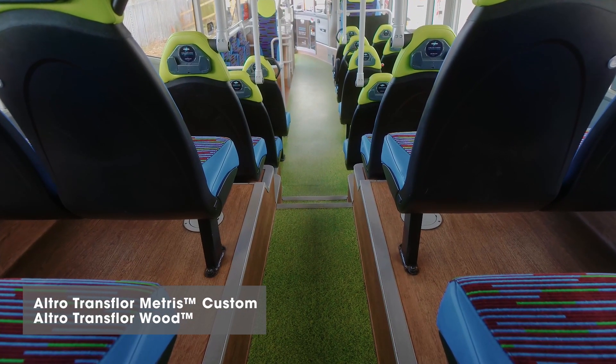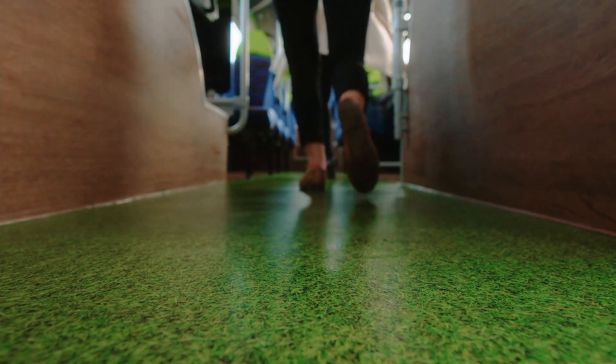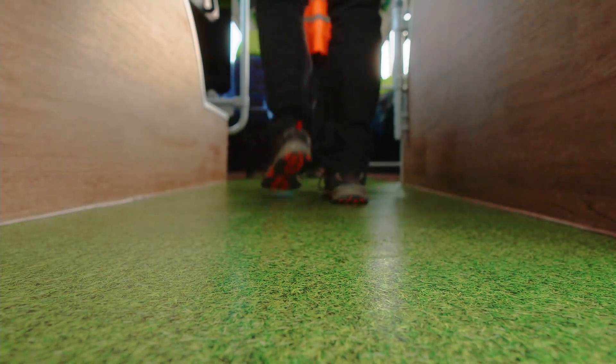The floor was very new — it was just a sample when we first saw it. Our vehicles are green, our vehicles are electric, so what more can you choose than a grass floor? It's very different and we wanted the vehicles to be different, which they are. There was no other vehicle out there when we first ordered it which had grass floors — that's why we chose it.